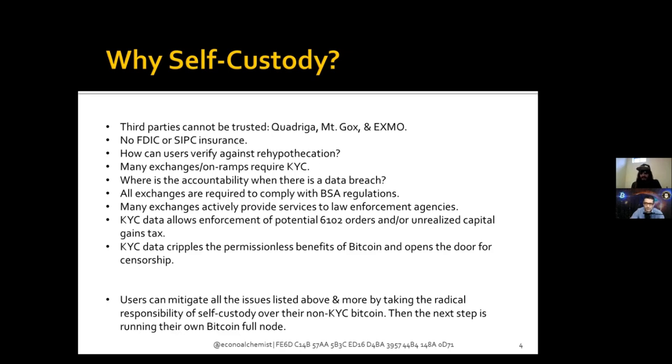The premiums on ATMs drive me insane — they don't need to be that high. I say that as someone who moved to Wyoming specifically to launch a Bitcoin ATM business. You can run a profitable business without charging users that much. But I would still rather pay that premium than give somebody my identification.